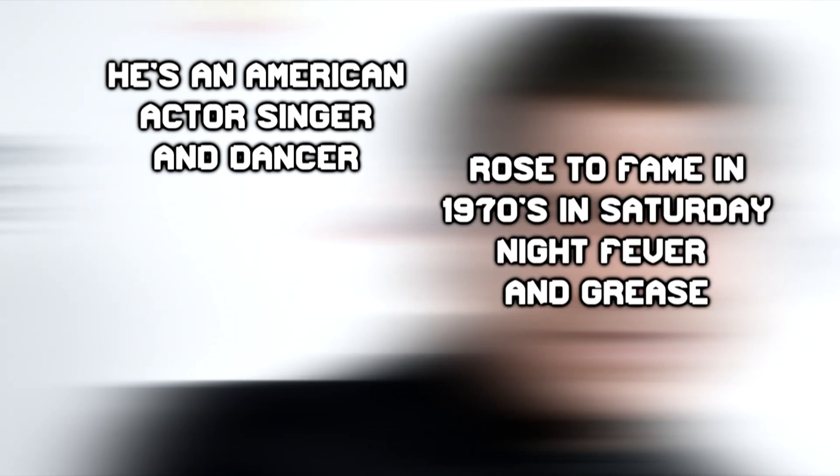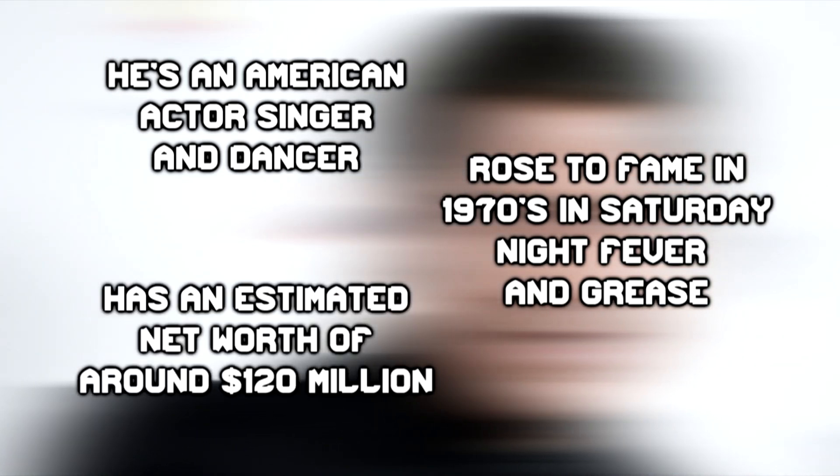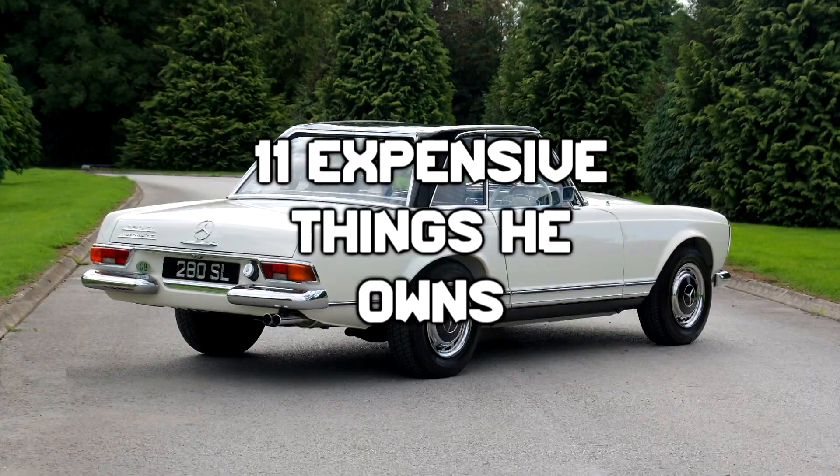He's an American actor, singer and dancer. He rose to fame during the 1970s, appearing in the box office successes Saturday Night Fever and Grease. He has an estimated net worth of $120 million. He is John Travolta, and Vidal Productions is taking a look at 11 expensive things he owns.